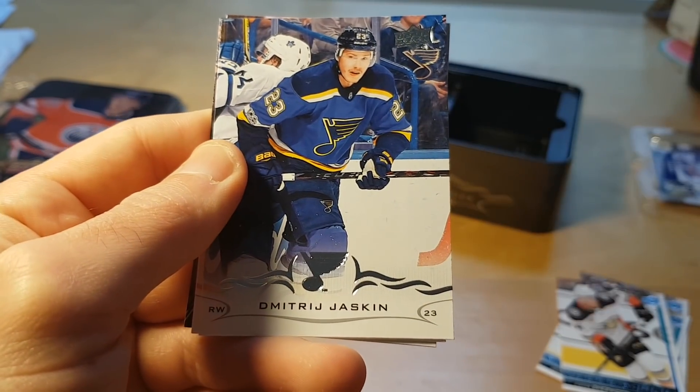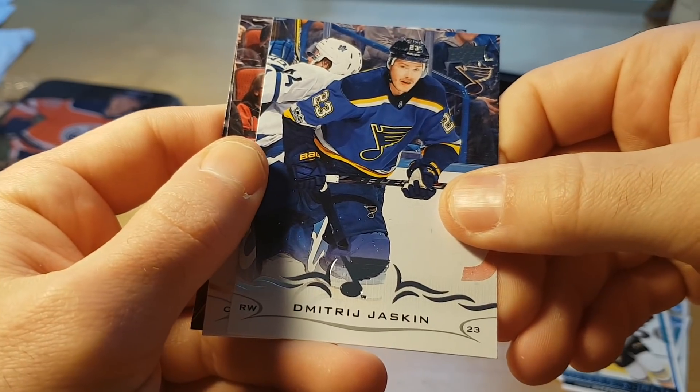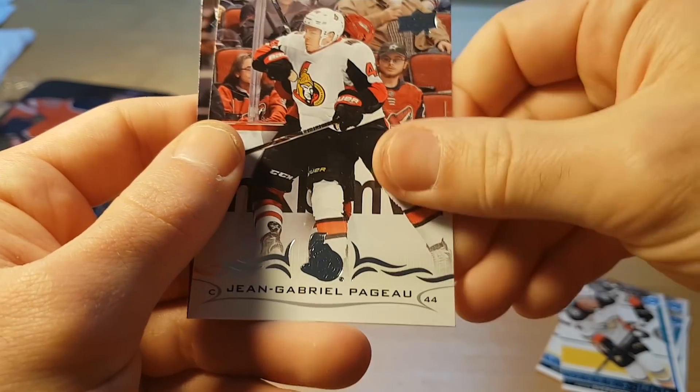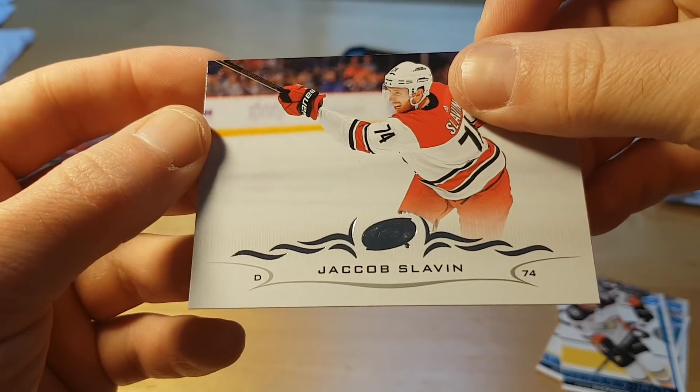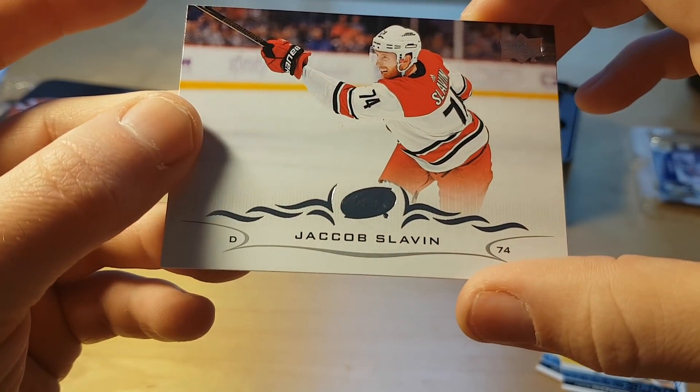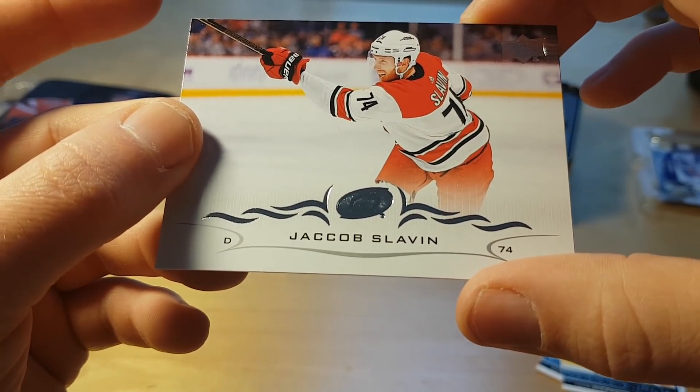Zach Smith. Dmitri Jaskin — a Czech player with Russian roots. Jean-Gabriel Pageau, and Jacob Slavin. I saw him playing against the Islanders — he's got skill but he's a pretty skillless player.